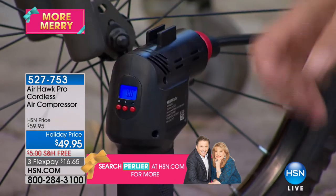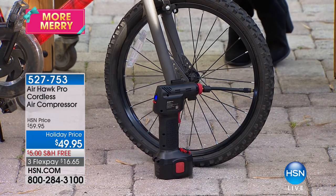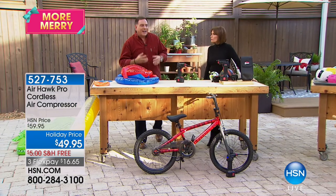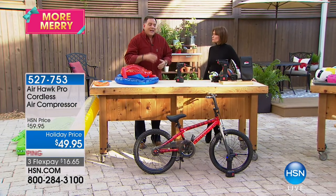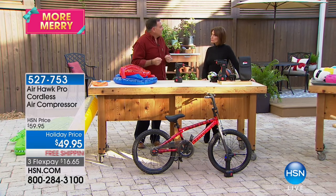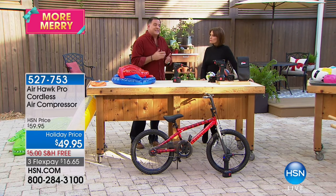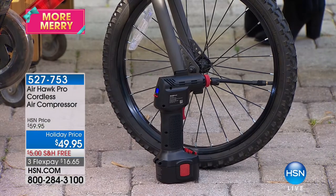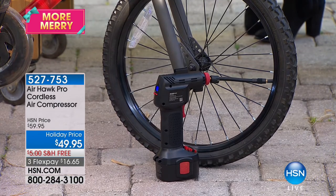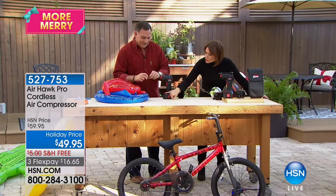The Air Hawk is smart — you told it what pressure you want, it'll inflate until it reaches that pressure and then stop itself. You can be loading the car, packing lunches. With four people in your family, that's four bicycles, eight tires — done. It turns itself off. You store the attachments right inside the unit — you can actually see it right here.